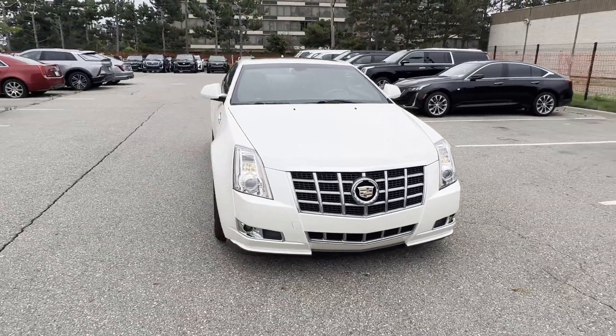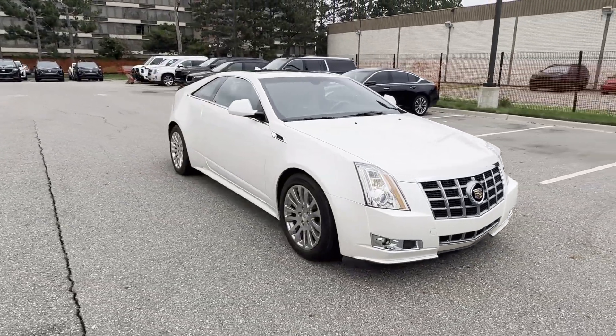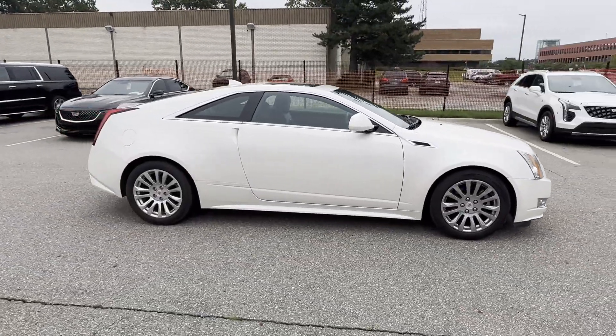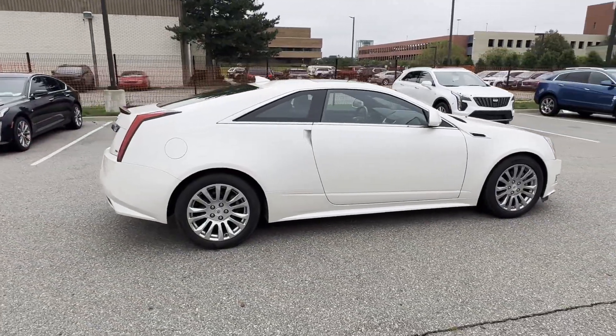2012 Cadillac CTS Coupe. This coupe is sleek and stylish with added comforts. It's equipped with many extra conveniences right at your fingertips.